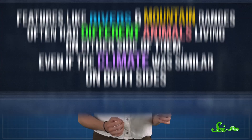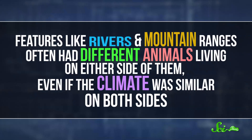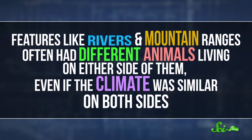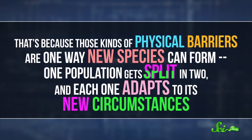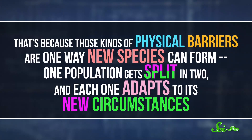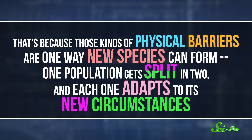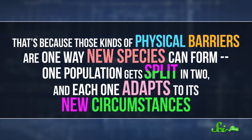And he found plenty of it. One of the things he noticed was that features like rivers and mountain ranges often had different animals living on either side of them, even if the climate was similar on both sides. That's because those kinds of physical barriers are one way new species can form — one population gets split in two, and each one adapts to its new circumstances.